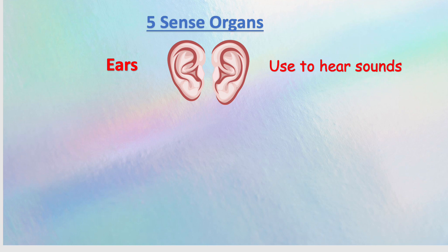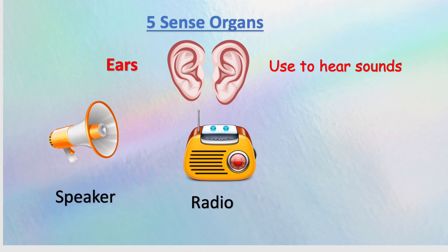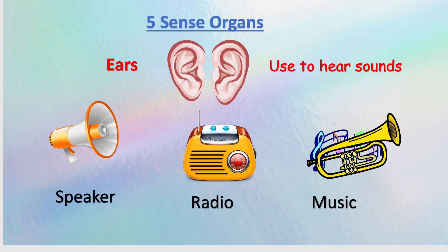Ears are organs of hearing. We use them to hear sounds such as a speaker, radio, and music.